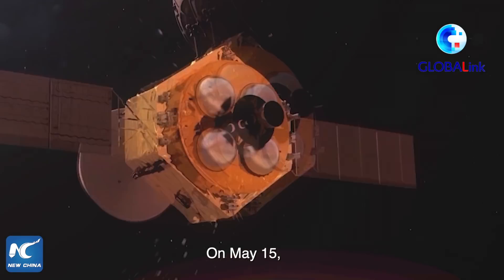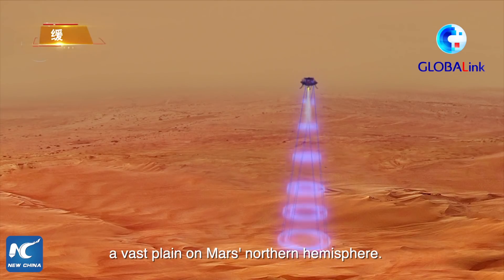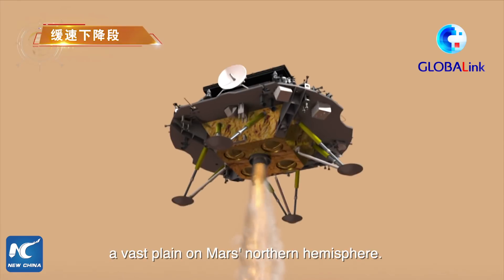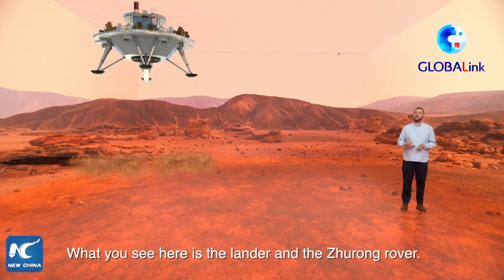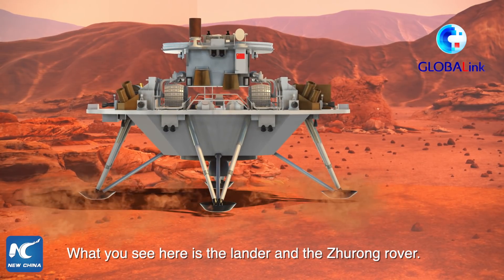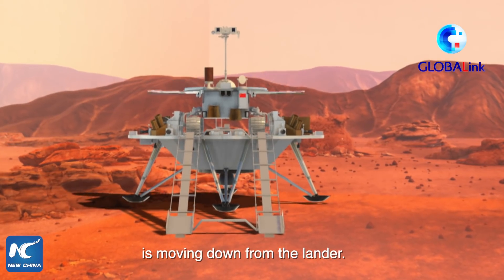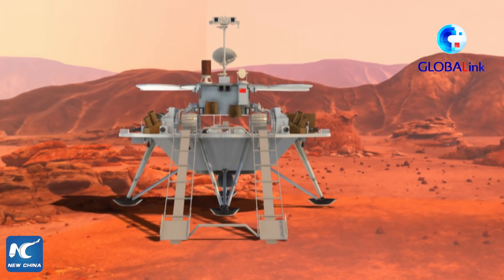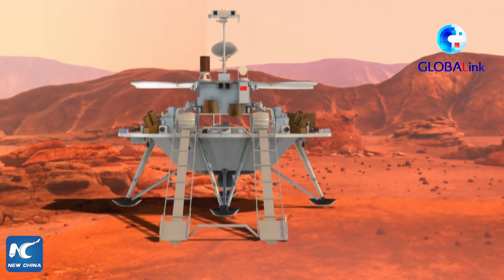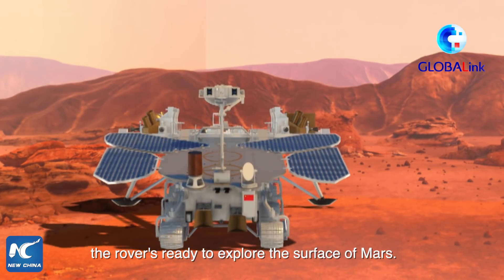On May 15th, the lander carrying the Zhurong rover touched down on Utopia Planitia, a vast plain on Mars' northern hemisphere. I'm now on Mars. What you see here is the lander and the Zhurong rover. Now we can see the rover Zhurong is moving down from the lander.